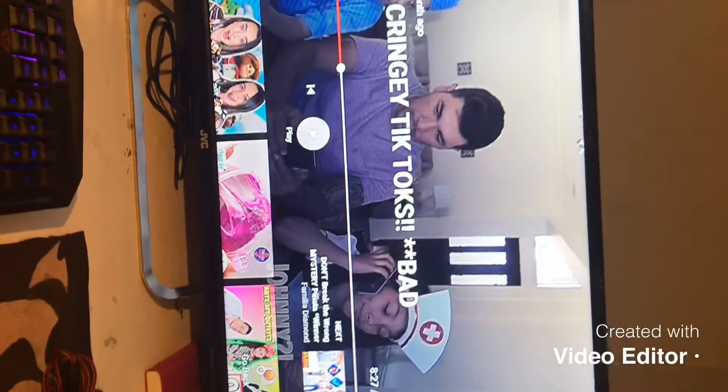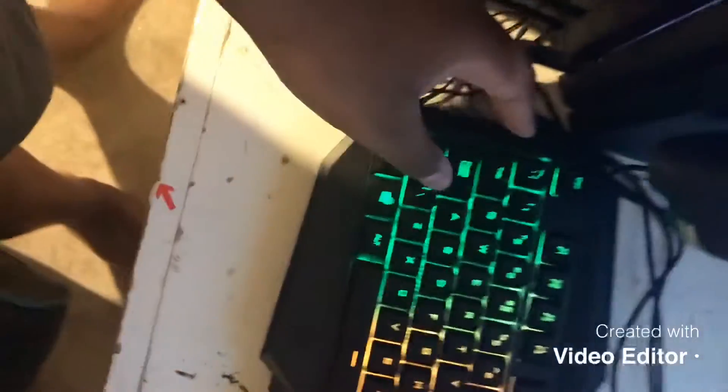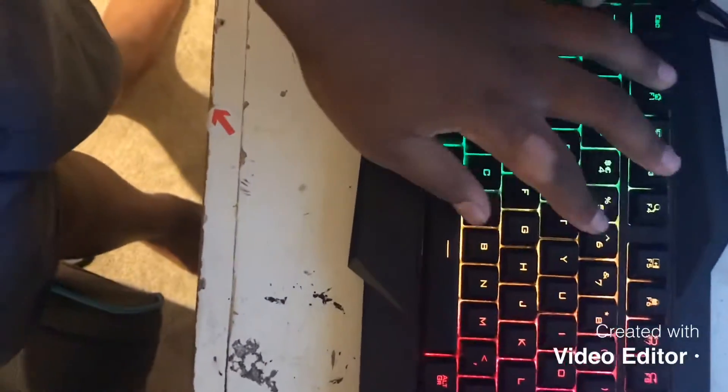Down here is my keyboard. The colors are pretty sick — the first color is green, which is my favorite color. I also have yellow, red, purple, and blue. That's the color setup of my keyboard.